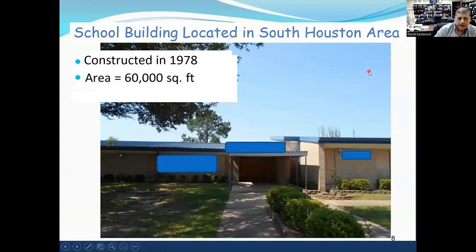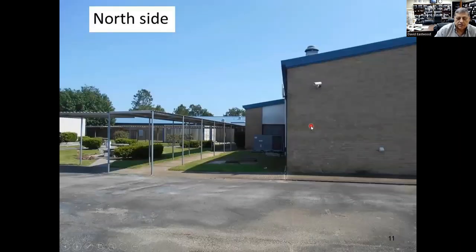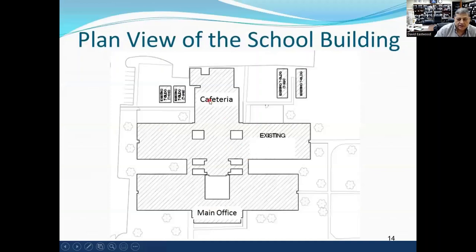This is an elementary school located in South Houston. It was built in or about 1978 and is about 60,000 square feet. Looking at pictures of the school, notice the trees are right next to the building — they were planted at the same time as construction. The drainage is very flat with bed liners, and gutters drain right next to the foundation. The building has two wings, a cafeteria, and a main office.